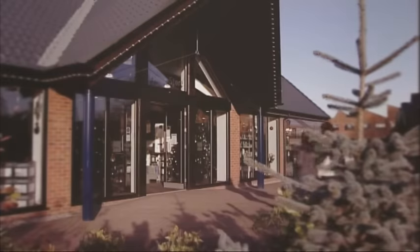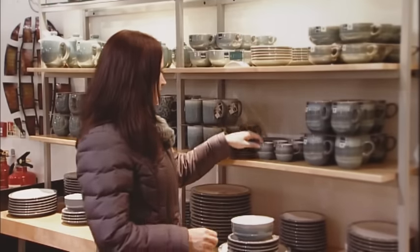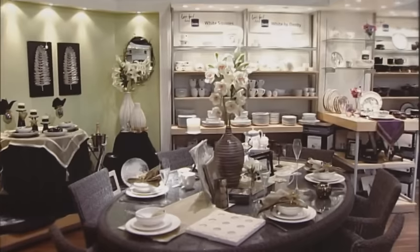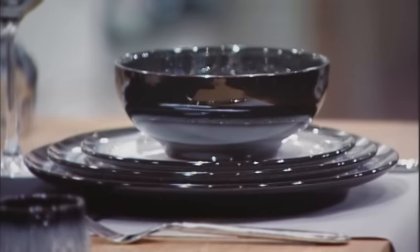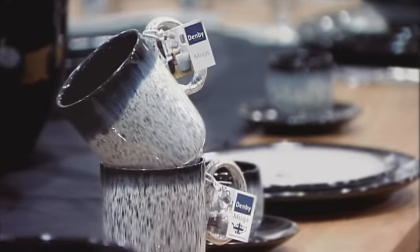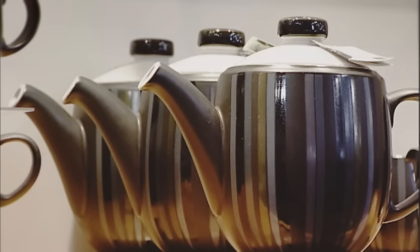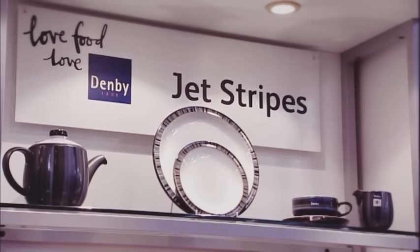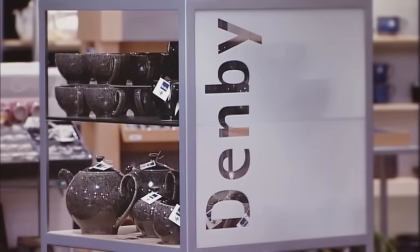We know choosing tableware can be pretty tricky for our customers, whether they're starting from scratch and selecting for their wedding list or just treating themselves to a few new pieces. So we like to give our retailers a helping hand wherever we can. In-store, it's about creating an eye-catching display that'll inspire customers and make it much easier for them to select their tableware. We produce easy-to-follow merchandising guidelines for all our retailers, which means you don't need to be a creative genius to create an eye-catching display.